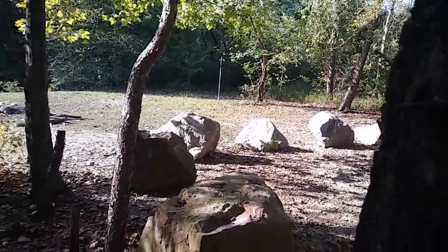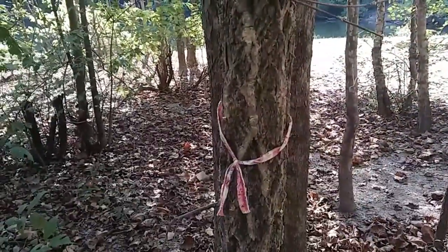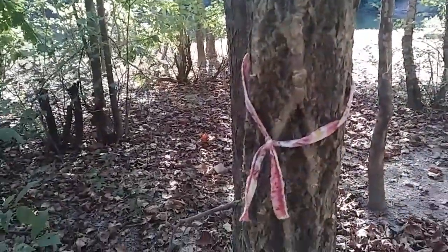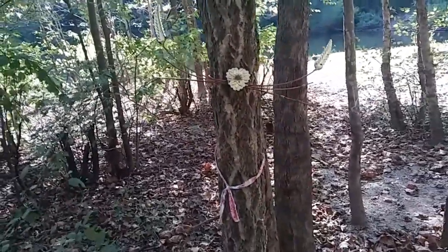They just kind of put it on the tree and it looks beautiful. And then — I don't know if it's the same person — somebody tied a nice little bow. I love finding stuff like this, it just makes me feel happy.